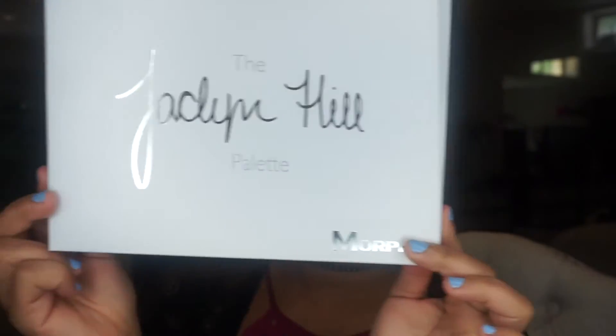Guess what guys — it's time to do the giveaway! I have literally not played with these shadows because I was waiting until I did the giveaway. So I'm just going to do a quick review now, and then I'll do an actual in-depth review after I do my makeup.